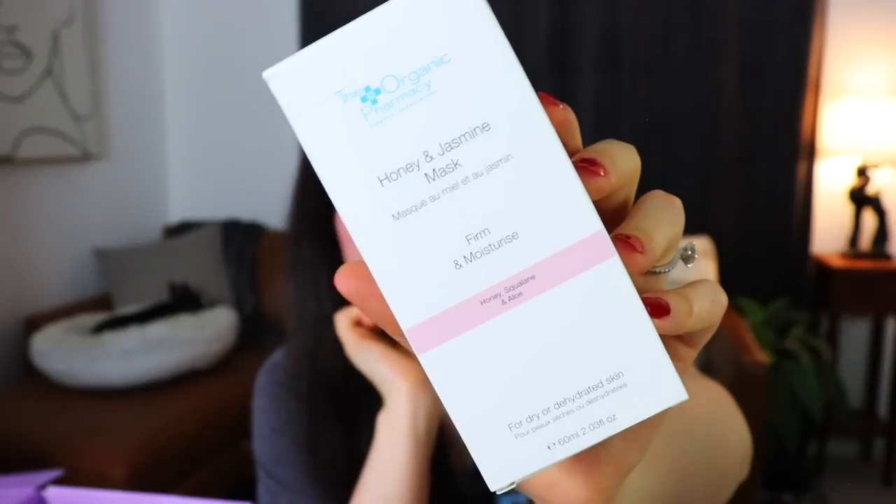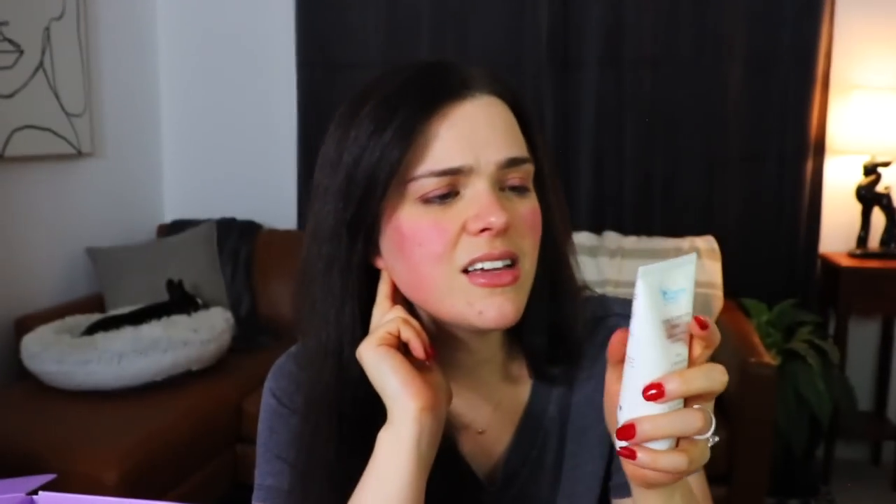Next, we have the Organic Pharmacy — a honey and jasmine mask that's supposed to firm and moisturize. This is honey, squalene, and aloe for dry or dehydrated skin. I do think my skin is dry, and that's probably part of the extreme redness issue. It does say specifically you're supposed to wash it off with a muslin cloth soaked in hand-hot water — very specific directions.